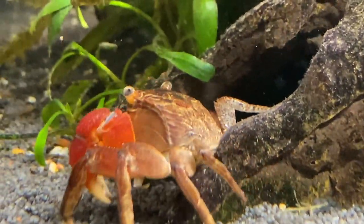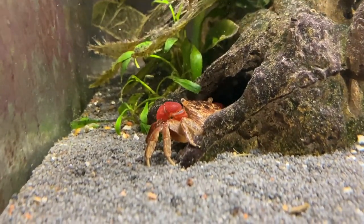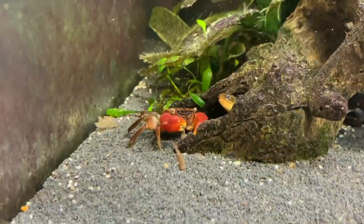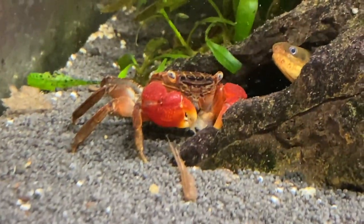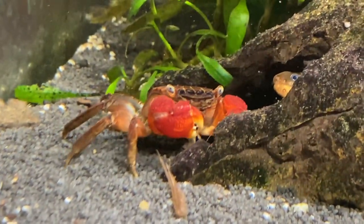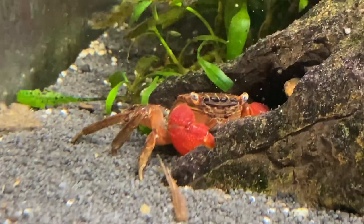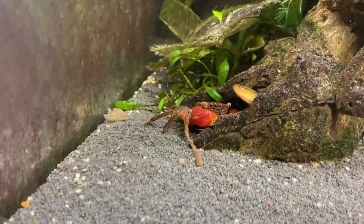I was freaking out, thinking what am I supposed to do. The crab actually went inside the cave and I was holding my breath. Then Lily poked her head out — and I was a bit confused, like she didn't care about the crab being in her cave at all. She put her head back in, the crab came back out, and at this point I wasn't really sure what to think.